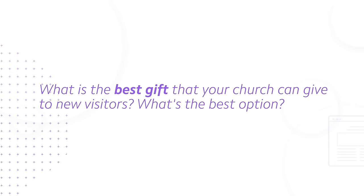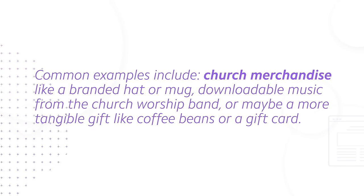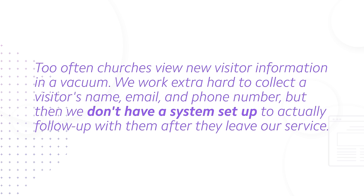But the big question that still remains is: what is the best gift that your church can give to new visitors? For years, I've been disenchanted with the majority of gifts that churches offer. Common examples include church merchandise like a branded hat or mug, downloadable music from the church worship band, or tangible gifts like coffee beans or a gift card. None of these options are bad per se — I just think there's a superior option that churches are missing out on. An option that supports a more holistic approach to following up with new visitors once that initial connect card has been returned. Too often, churches view new visitor information in a vacuum: we work hard to collect a visitor's name, email, and phone number, but don't have a system to actually follow up with them after they leave.